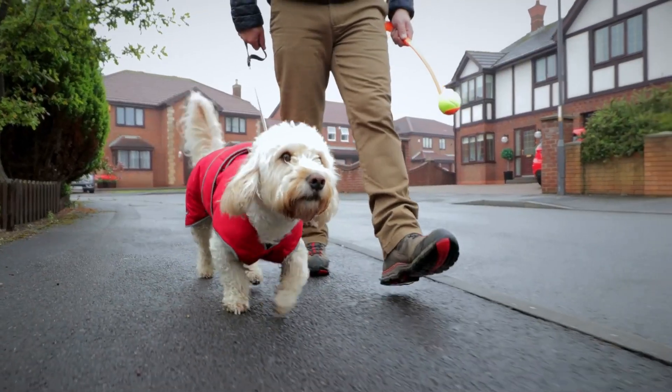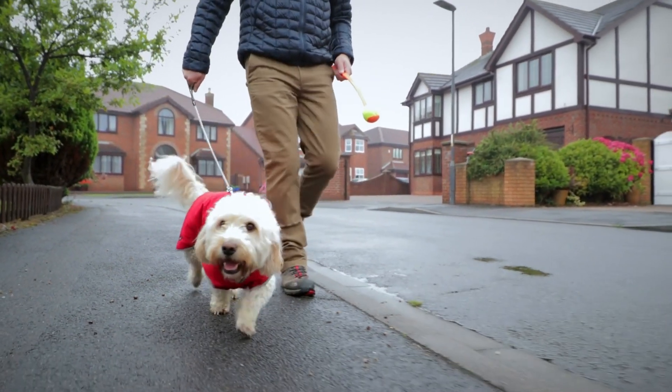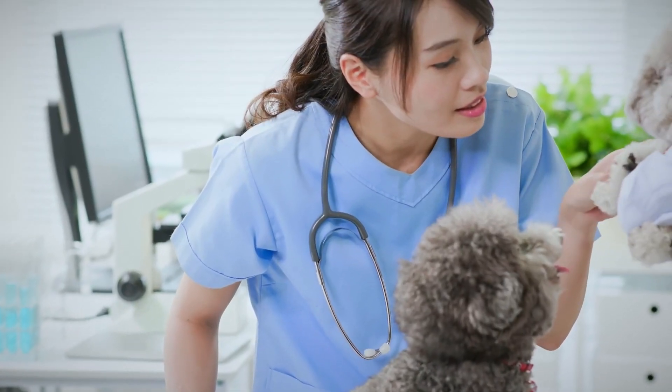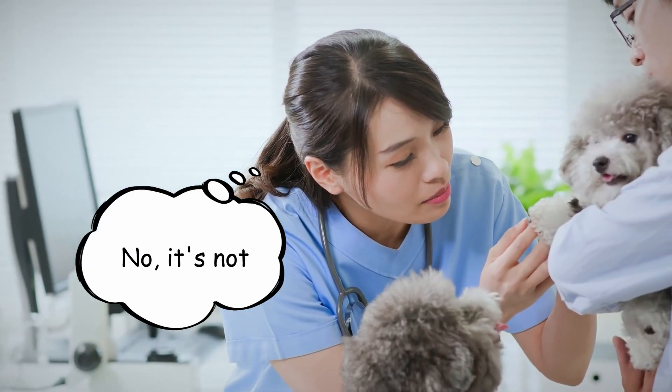In veterinary medicine, we always talk about how it's impossible to definitively diagnose something strictly based on appearance. So don't be surprised if you think it looks like one thing based on your previous experience with pets, but you go into your veterinarian and they sample it and tell you it's actually something else. This happens all the time.